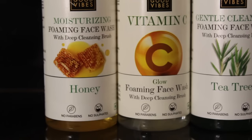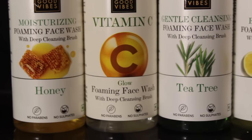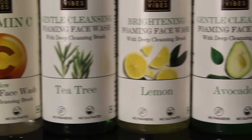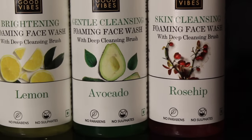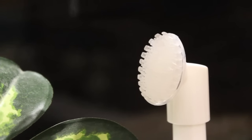This range has a complete selection of face washes for different skin types and concerns. They have a honey face wash for deeply moisturizing the skin, vitamin C for bringing a radiant glow, tea tree for gentle cleansing, lemon for skin brightening, avocado for in-depth nourishment, and rose hip for foaming away the dirt leaving your skin squeaky clean.